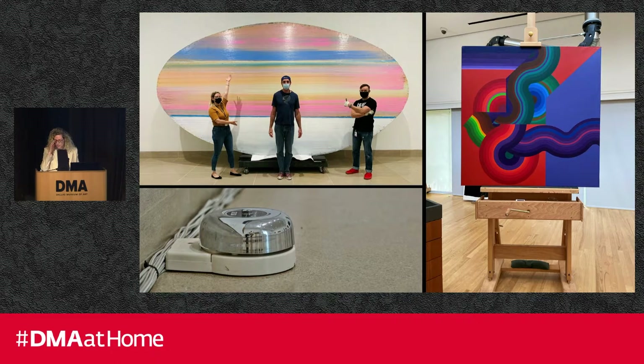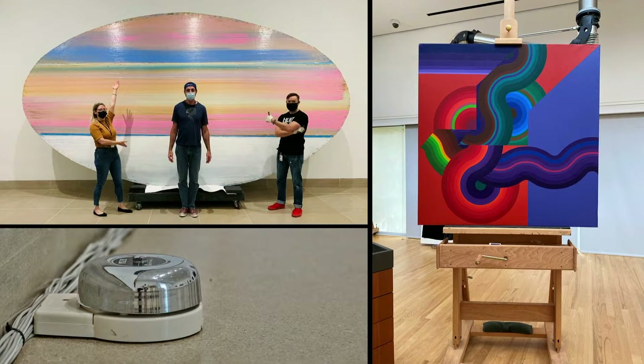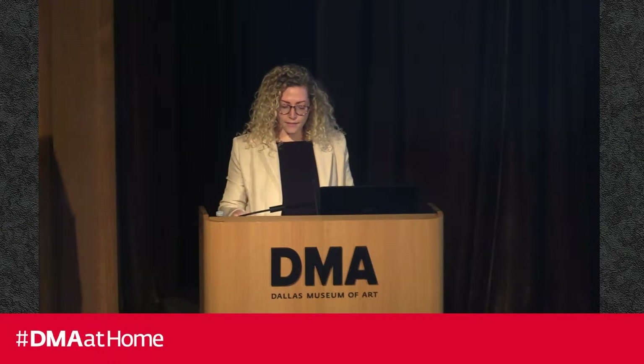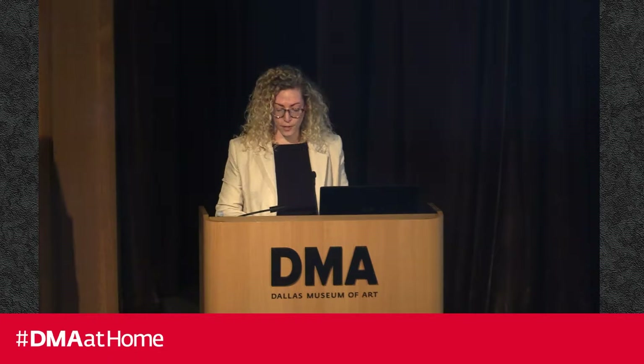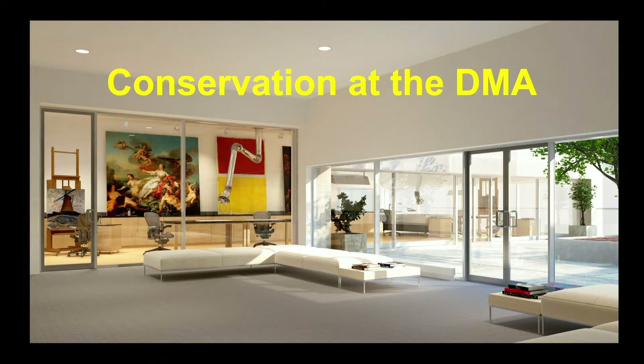It's important to note that projects are never done in a vacuum — we work very closely with many colleagues, including our preparator and registrar friends. This evening I'm excited to share a deep dive into one of these projects, and then my colleagues Elena and Lance will share their work on a time-based media artwork. The DMA Paintings Lab is a visible conservation space, which means visitors can peek through the glass at any given time, so come on your next visit.